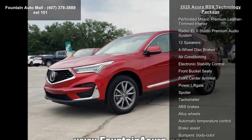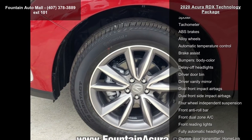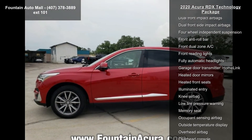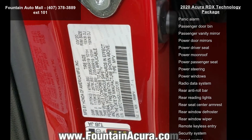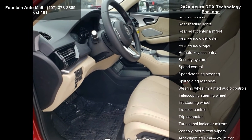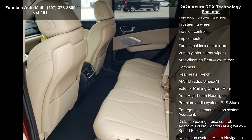Some of the top features included with this vehicle are 4.17 axle ratio, heated front sport seats, perforated Milano Premium Leather Trim Interior, radio, ELA Studio Premium Audio System, 12 speakers, 4-wheel disc brakes, air conditioning, electronic stability control, and front bucket seats. This vehicle shows low mileage and has a smooth ride.